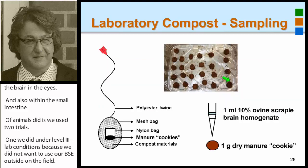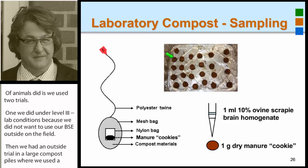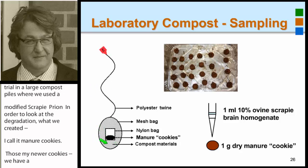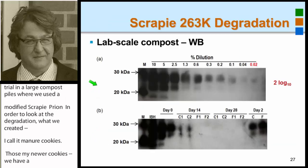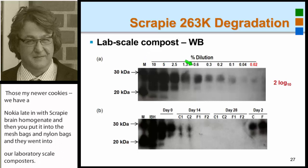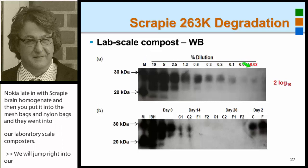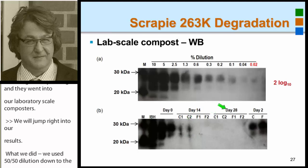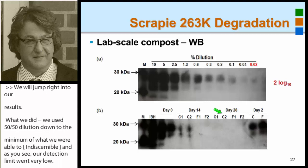In order to look at the degradation, we created what I call 'manure cookies.' Those manure cookies were inoculated with scrapie brain homogenate, then put into mesh bags and nylon bags and placed into our lab-scale composters. We used serial 50-50 dilutions down to the minimum we were able to pipette, and our detection limit went very, very low. But after 28 days of composting in lab-scale composters, we were not able to detect those prions anymore. So we concluded that degradation was taking place.